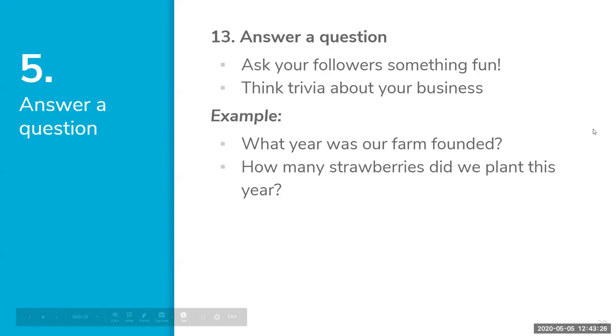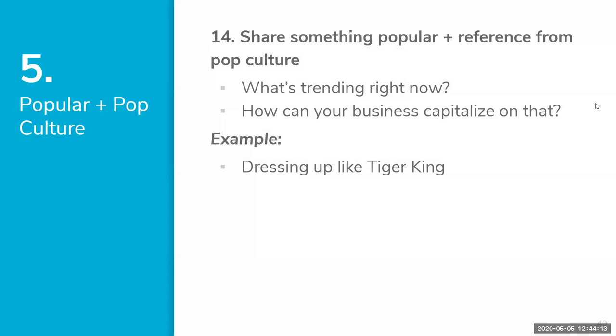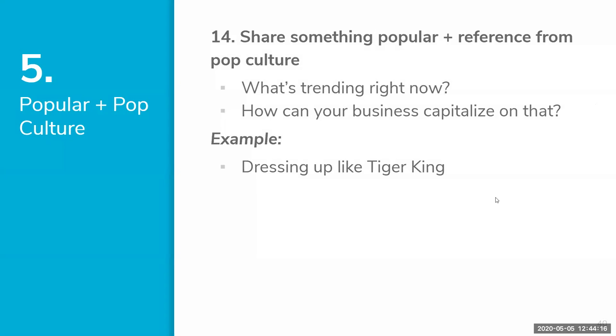Number thirteen is Answering a Question — ask your followers something fun, like trivia about your business. Examples: 'What year was our farm founded?' or 'How many strawberries do you think we planted this year?' These questions spark great engagement. You could say whoever gets closest wins one free bucket of strawberries tomorrow — merging the question category with the Benefit and Bonus category we talked about earlier.